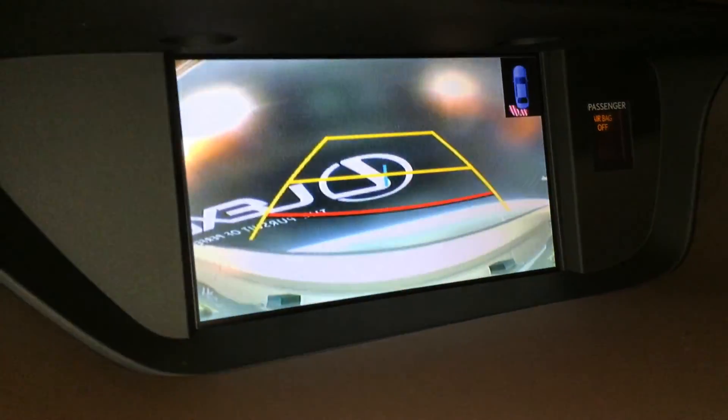Backup camera with side mirrors that auto tilt down in reverse — you have grid lines that move with the steering wheel.